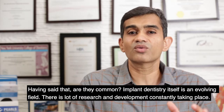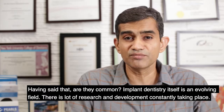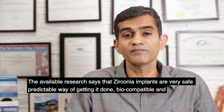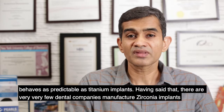Are zirconia implants common? Implant dentistry itself is an evolving field with a lot of research and development constantly taking place. The available research says that zirconia implants are a very safe and predictable way of getting it done, and they behave as predictably as titanium implants.